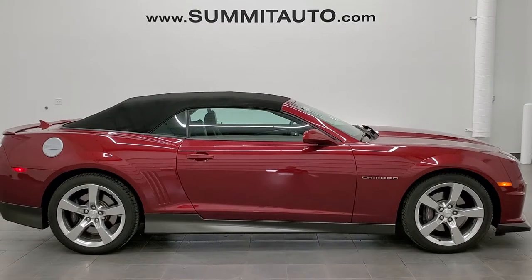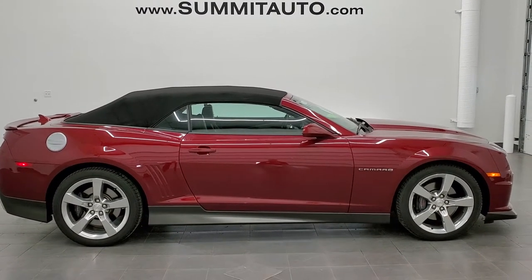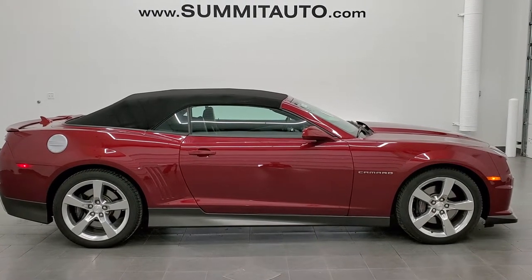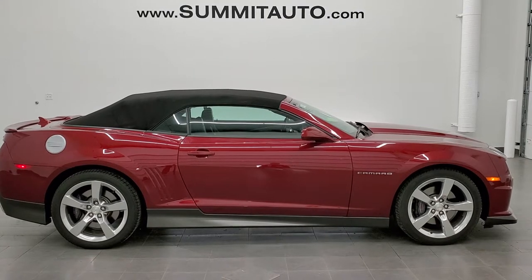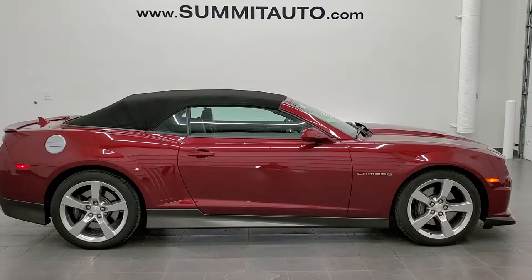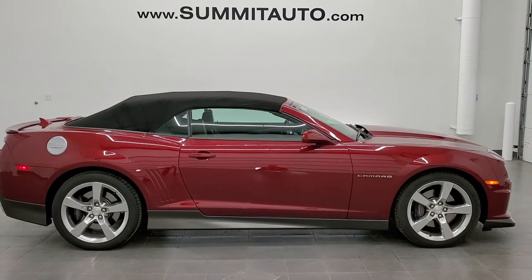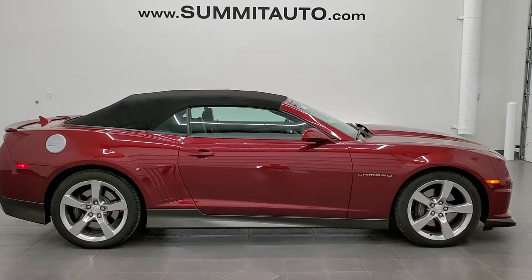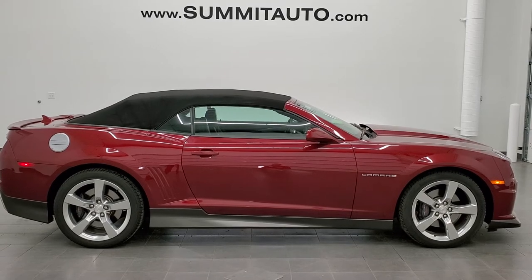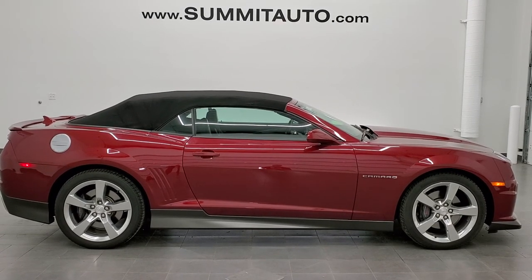If you'd like to check out more HD videos, go to youtube.com/summitauto. Remember to like, subscribe, and share this video and all the videos you see there. In a moment you'll see a link to subscribe to our YouTube channel in the upper left, a link to more Camaro videos in the upper right, a link to this vehicle on our website in the lower left, and a link to our latest YouTube video in the lower right. Click those, check us out, and we really look forward to helping you with this super clean 2011 Chevy Camaro Convertible 2SS in red jewel tint coat. Remember to like, subscribe, share, and click the bell notifications. Thanks again for checking out the video.